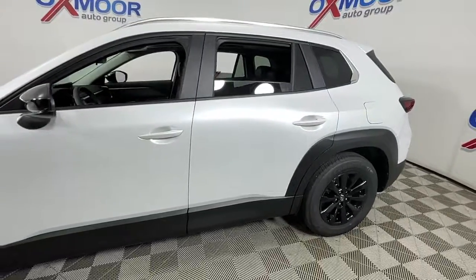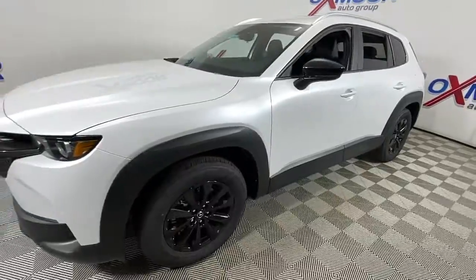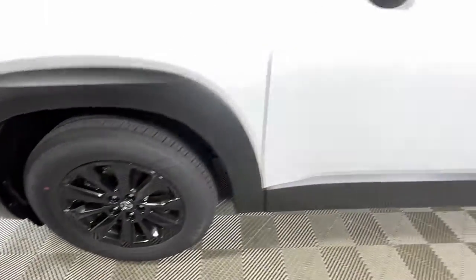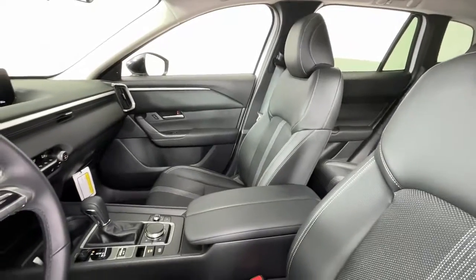You just found the 2023 Mazda CX-50. You deserve a ride that was designed with your needs in mind. The time is right to take advantage of the technology, performance, and creature comforts this vehicle has to offer. The following are some of this vehicle's highlighted options.